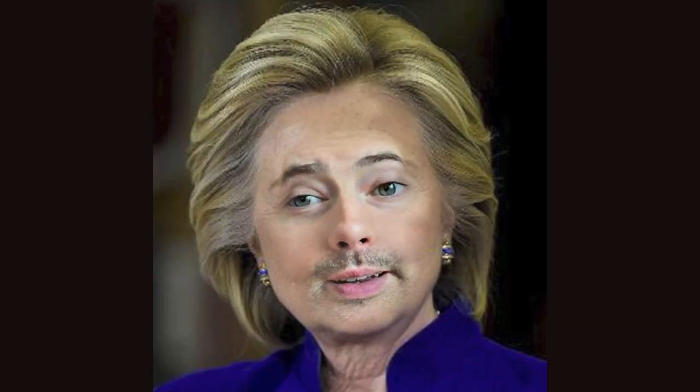I don't know if I make a good Hillary Clinton. I don't really like these earrings either. Happy birthday, Mr. President.